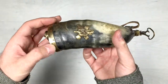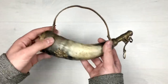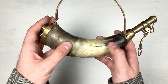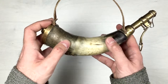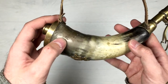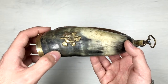The rivets are placed here, here, here, and here — all around it. That's what's holding it to the horn. Here is the horn itself; it's probably some kind of cattle horn. The color it has is white and black with some brown spots here and there. You can see that the horn itself was in some battles before becoming a gunpowder container.